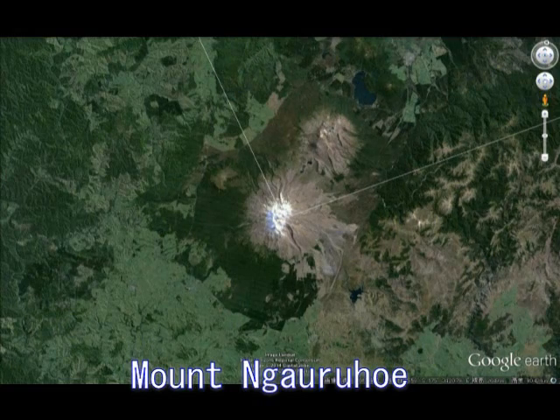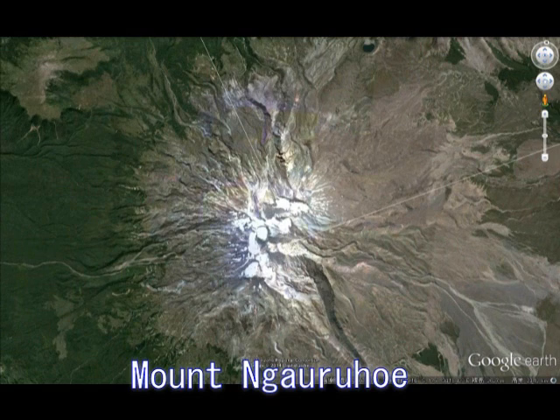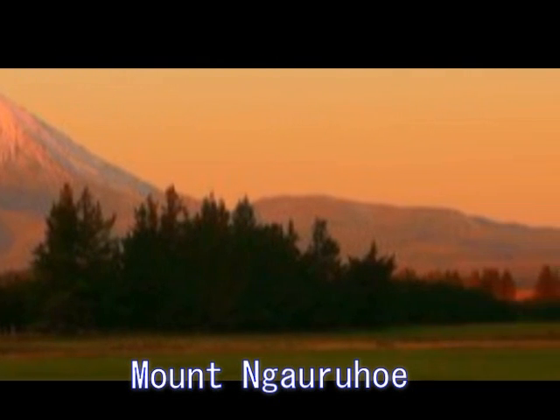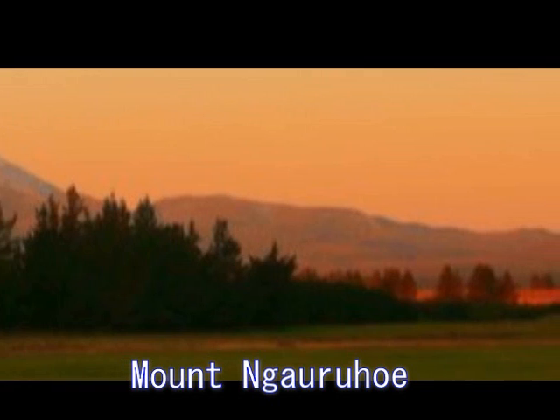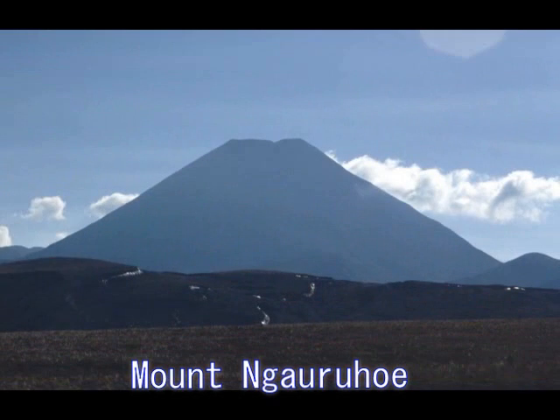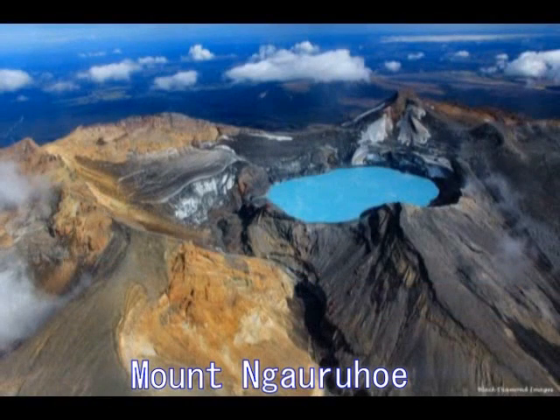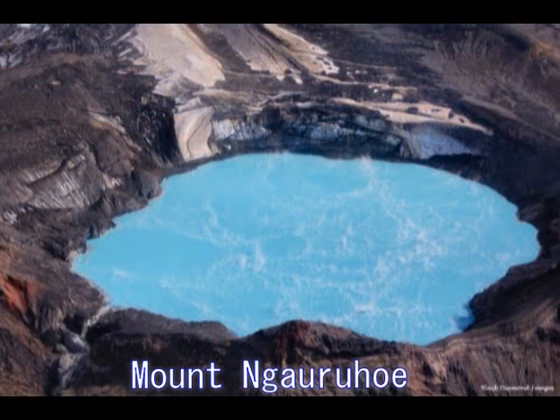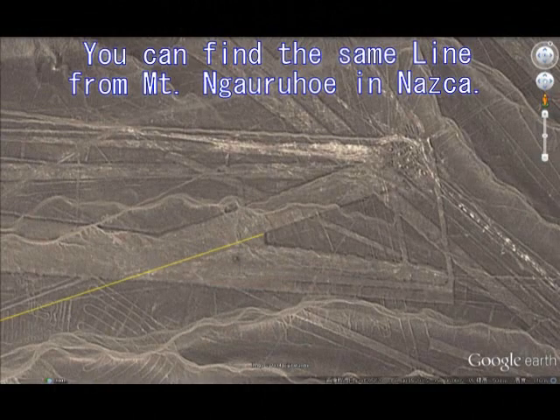This is Nagarukhoi — one of the most mysterious, or misty, mysterious mountain areas in the South Pacific. A beautiful volcano. This is Mount Nagarukhoi, and there must be something here. There are more reasons why I think so. I'll show you why I think Nagarukhoi is a sort of place for the gas homeland. I draw a line from Nagarukhoi to Nazca, and you can find the same line in Nazca.